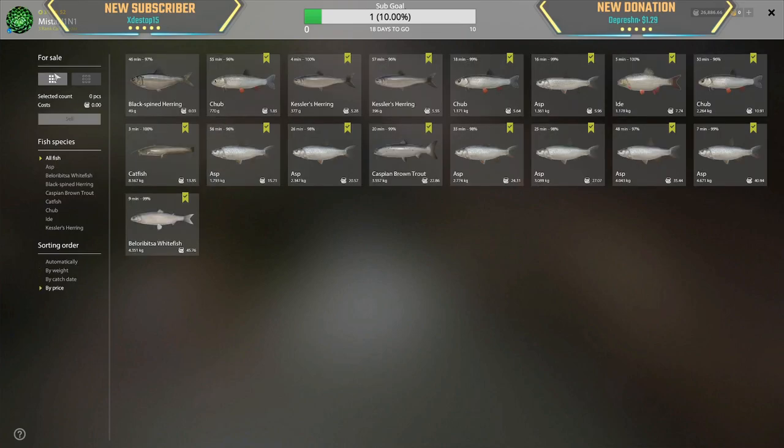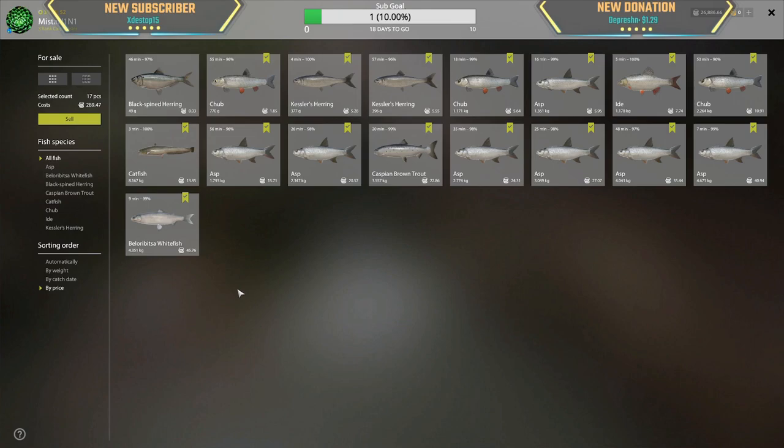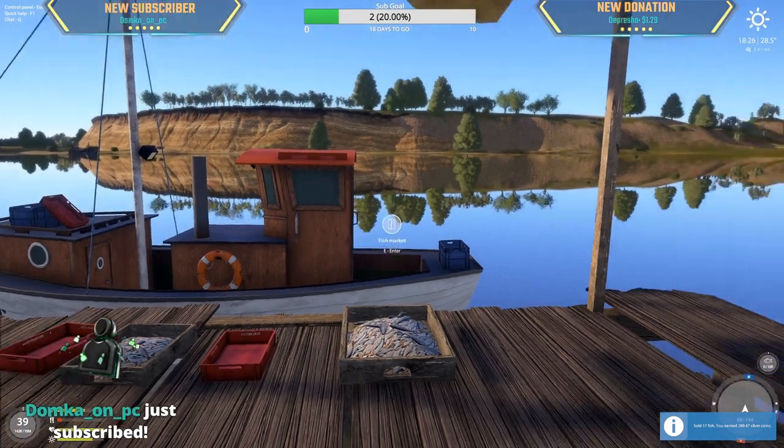About 300 silver total — dang, I was hoping to be close to 400. That's 45 silver for our very first Beloribitsa whitefish at 4.3kg — wowzers, that's really good. Boatload of asps at 40 silver each, good money. The 3.55kg Caspian brown trout is unfortunately too small — probably need 8 or 9kg for easy 100 silver. But we got one marker and that was the goal. Let's sell — nice!